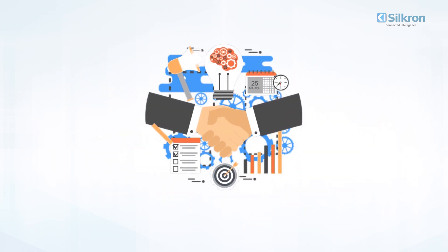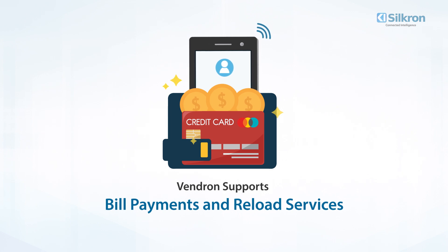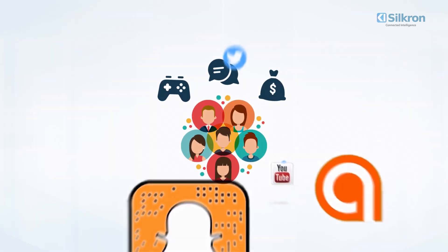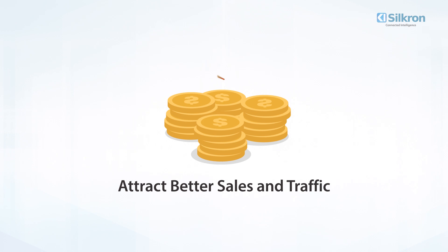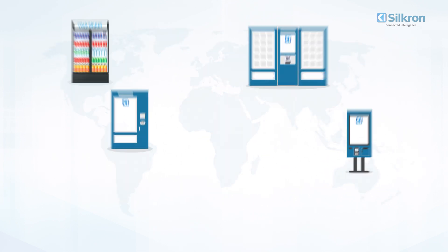Supported by our team of experts, Vendron supports customization, which includes value-added services like bill payments and reload services, while engaging your customers with games, surveys, and reward points — seamlessly integrated and shareable on social media. Attract better sales and traffic around the clock, 365 days a year, with automated 24-hour retail channels and data analytics available in real time, at any time, anywhere in the world.